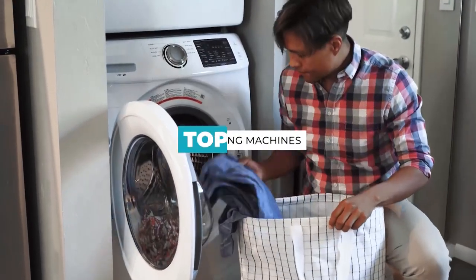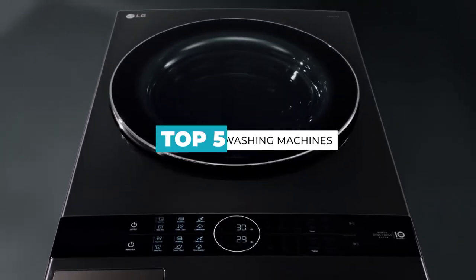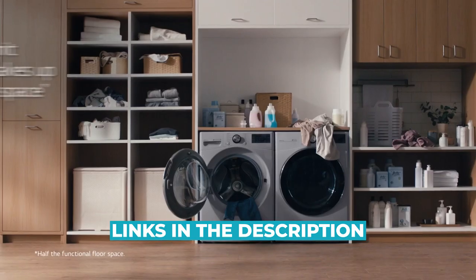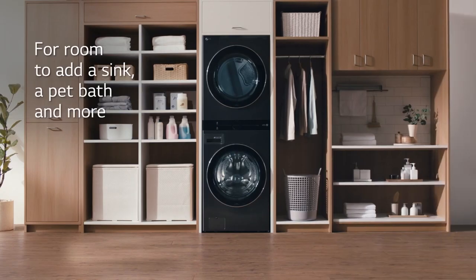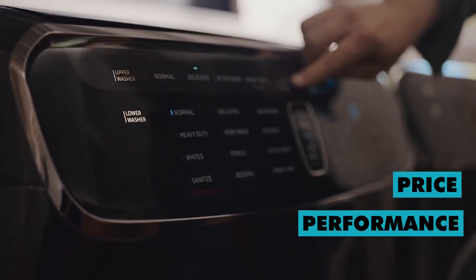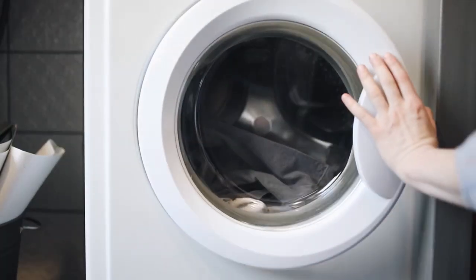Hey everyone, today's video is on the top 5 washing machines. If you want more information and updated pricing about these washing machines, be sure to check the links in the description below. Through hours of research, I have put together this list of washing machines to meet the needs of different types of buyers — whether it's price, performance, or anything else, we've got you covered.